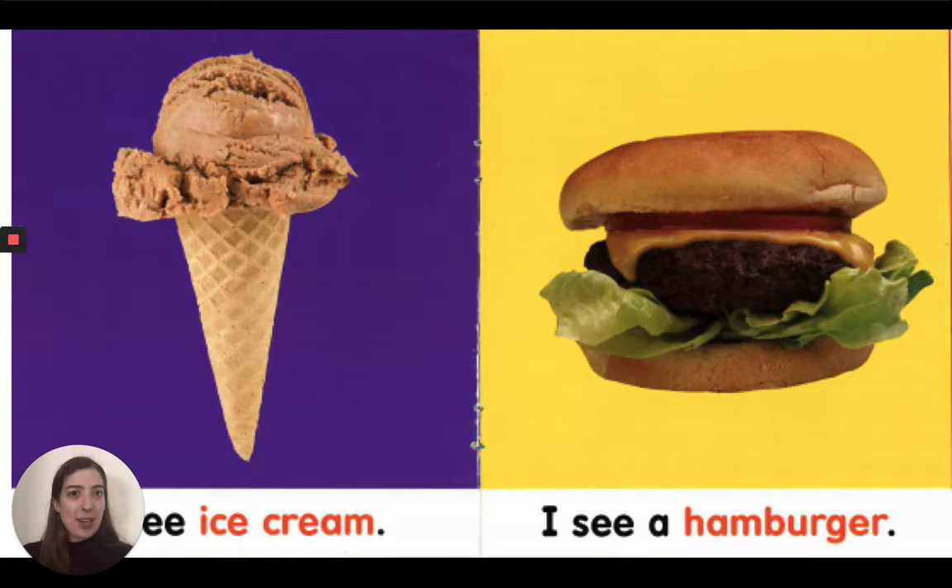I see a hamburger. Look, bread, tomato, meat, and lettuce. Take a bite.